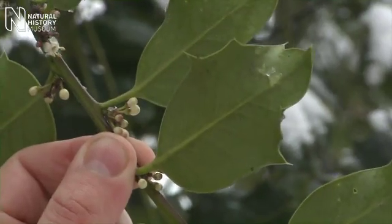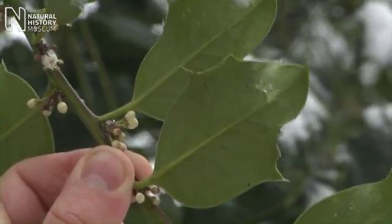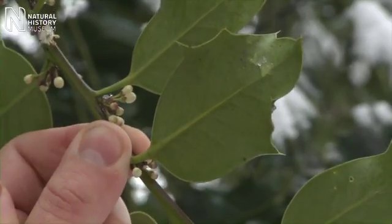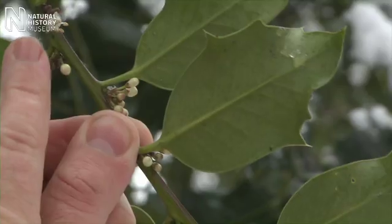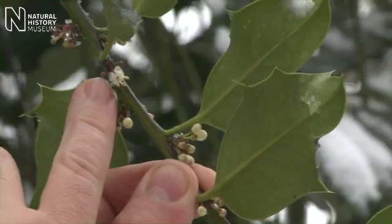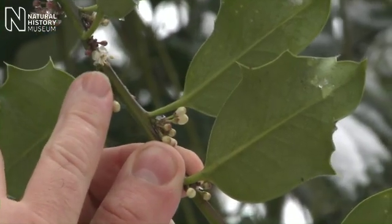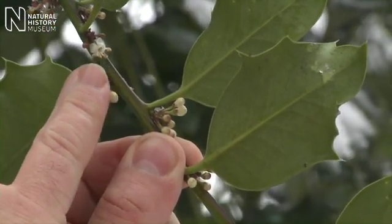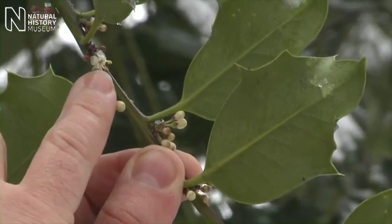Well this is a male tree and we can tell that because it's flowering. A bit unusual for this time of year I guess, but we can clearly see the stamens and the anthers — the pollen-bearing parts of the plant — which only the male flowers have, projecting out there so that they're going to be puffing their pollen into the wind.